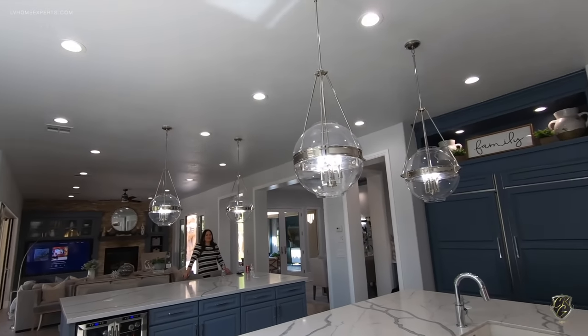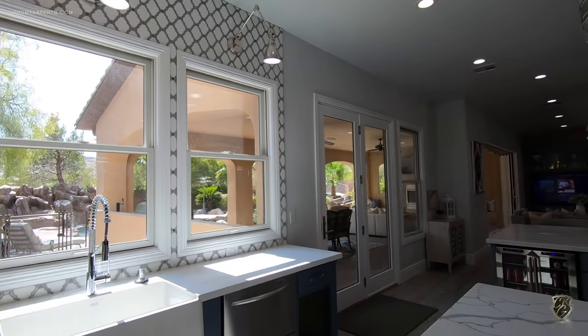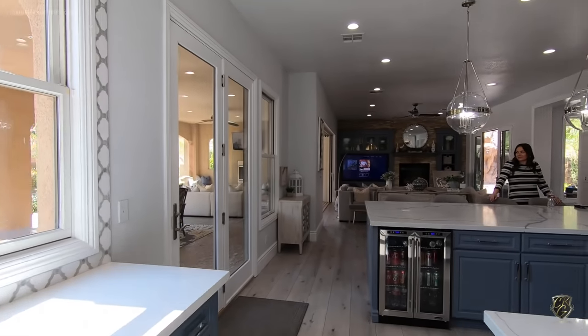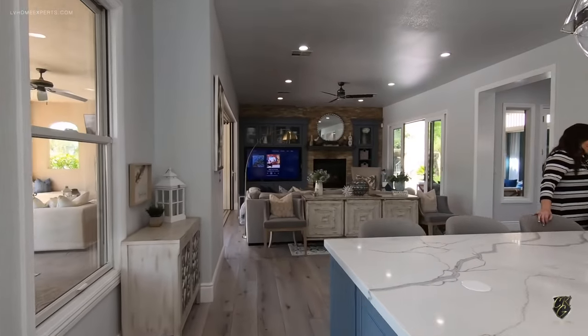We do have a pantry. There are LED lights everywhere, and from almost every angle of this home you're looking outside. In the main living area, you have pocket doors on both sides, beautiful built-ins, stacked stone, and a fireplace.